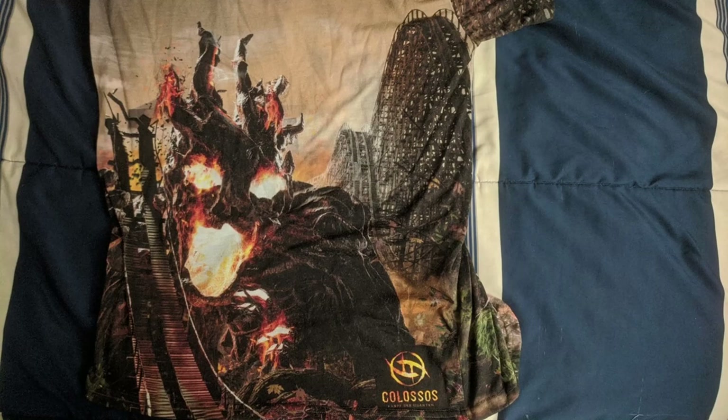Another coaster shirt I absolutely love from Europe is this one for Colossus at Heide Park. I thought this coaster shirt was going to be a bit too chaotic for me, but I really liked the ride and this was the best shirt I could find. And the more I looked at it, the more I really liked it.